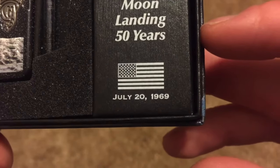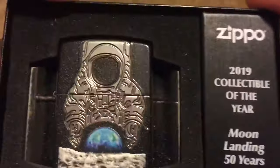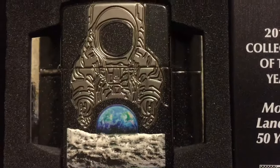July 20th, 1969 — have a look at that. Wow. This is so cool, let's get it out.